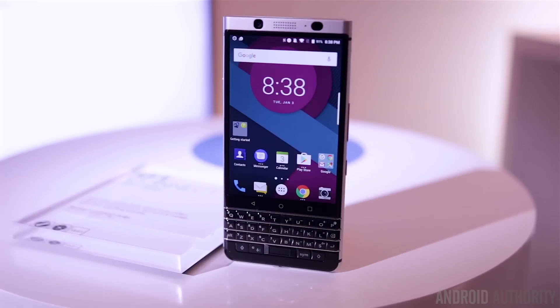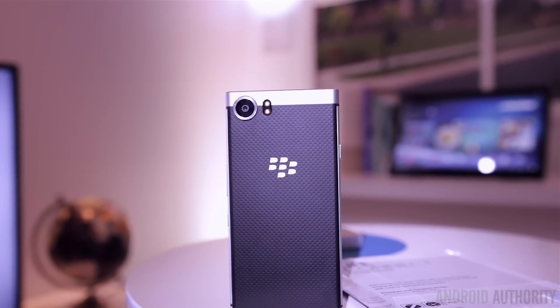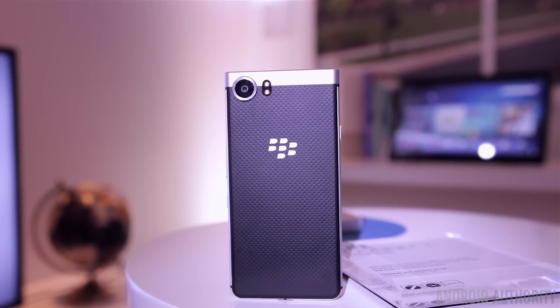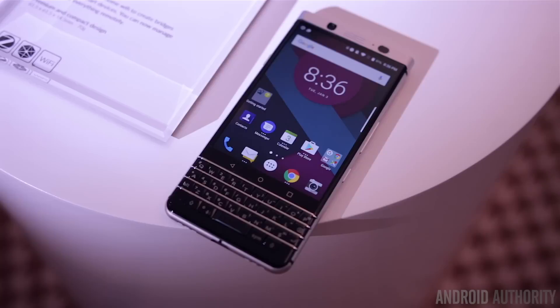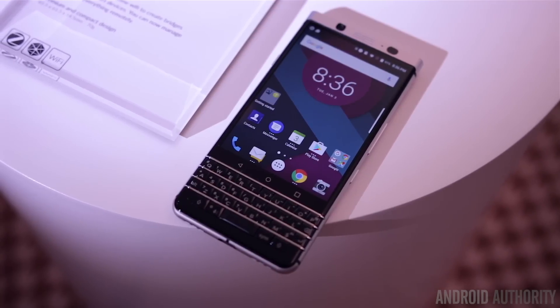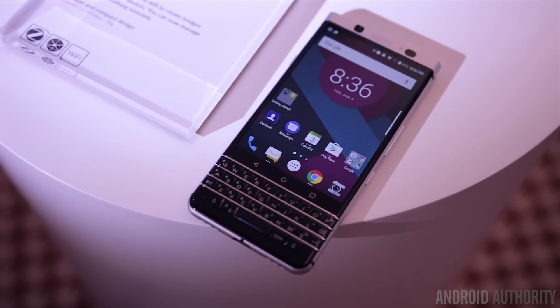It's shaping up to be a pretty interesting device and it's great to see BlackBerry bringing back that QWERTY style portrait form factor. We'll definitely find out more about this device including its pricing and availability at Mobile World Congress, so keep it tuned here to Android Authority for our coverage of that, and keep it locked here to the Android Authority YouTube channel and AndroidAuthority.com for all of our CES 2017 coverage.